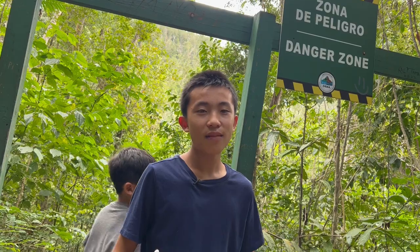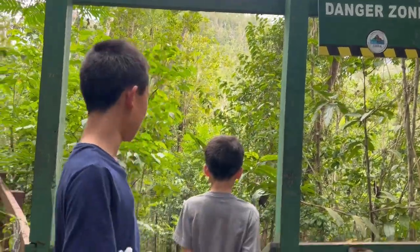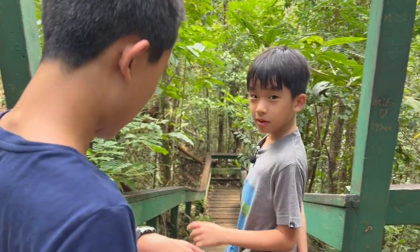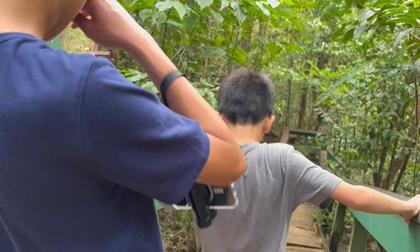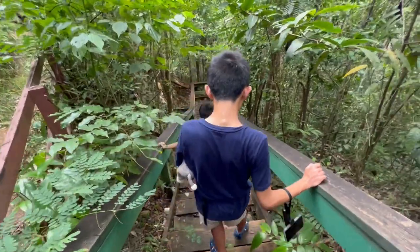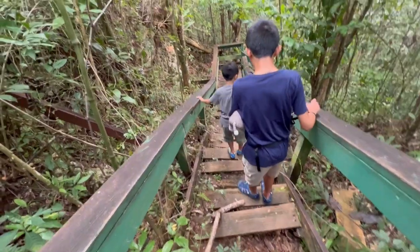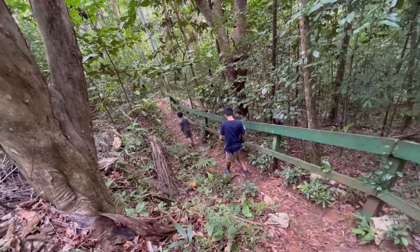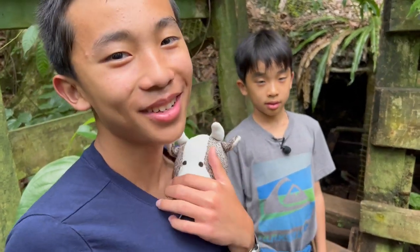We're at the entrance to the cave, and we're also in a danger zone. I think that's because the steps look sketchy. What we're going to do is step, grab the rail, and make sure the steps are good. We found the entrance to the cave — it looks pretty wild. Our plan is just to keep going until we're too scared.